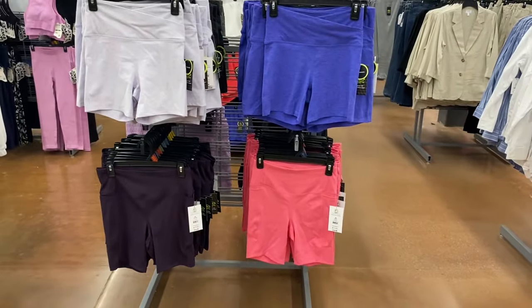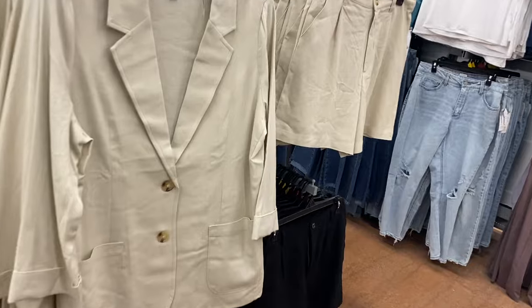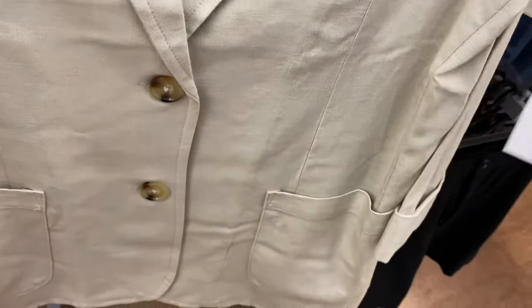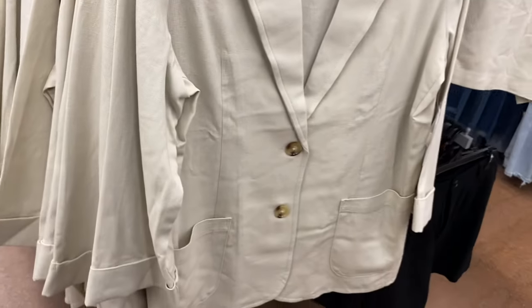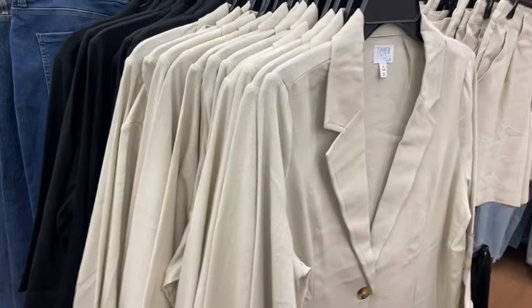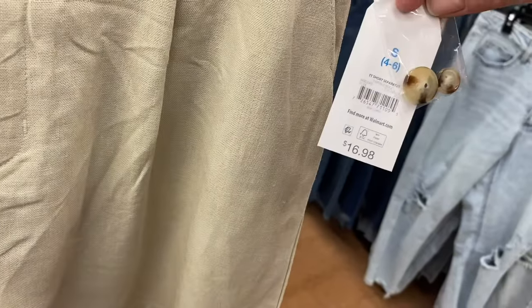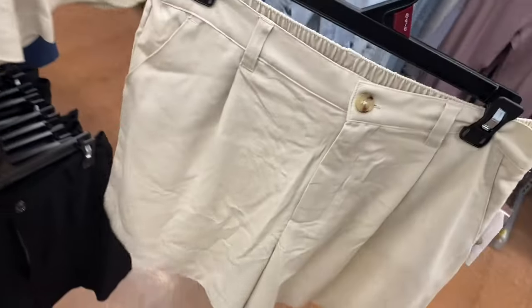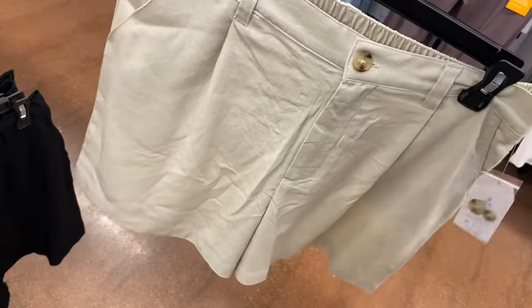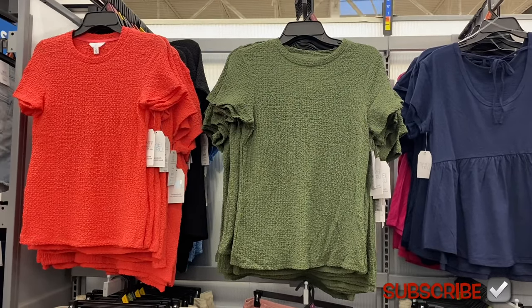They have blazer separates — $22.98, two buttons, two pockets, available in black too. They also have matching short separates, $16.98, extra small to 3XL — it looks like a dress pant but in short form. These are a fun new style to go along with the other dress pants and blazers they carry.